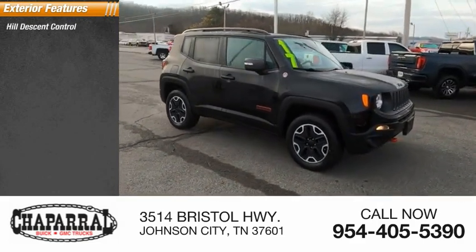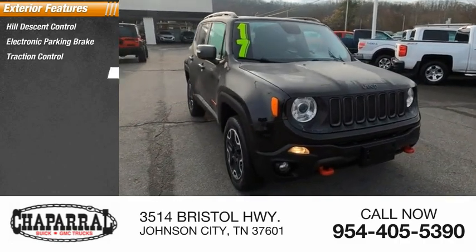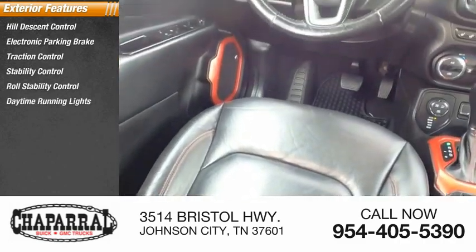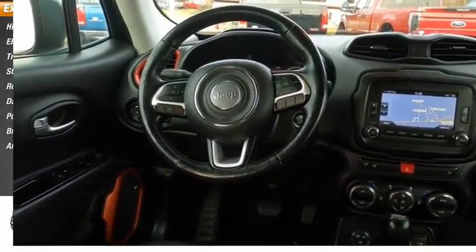Hill descent control, electronic parking brake, traction control, stability control, roll stability control, daytime running lights, power brakes, braking assist, ambient lighting.